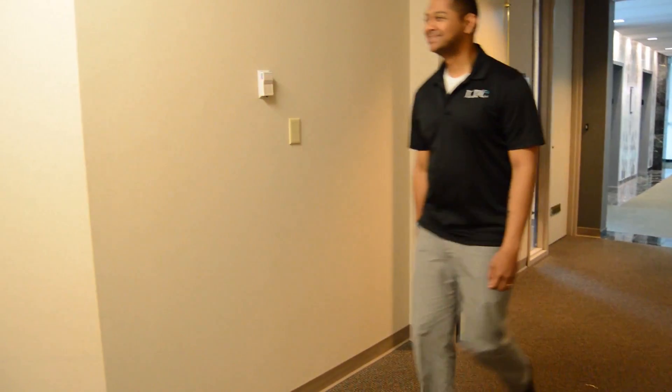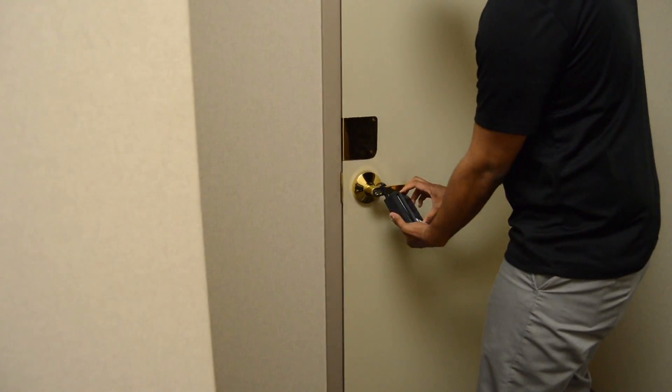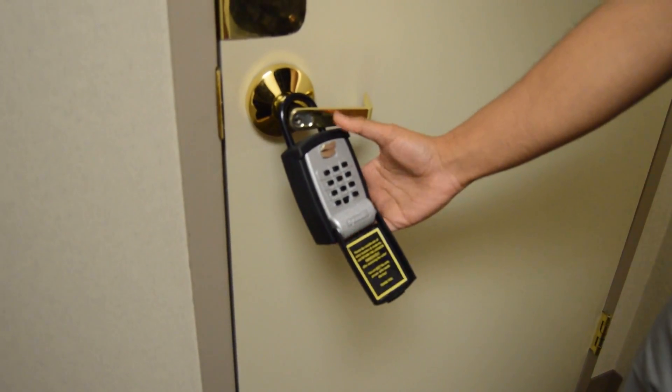Upon arrival to the fourth floor, continue past the front door to the second door on the left. You will see the lockbox hanging from the door handle.